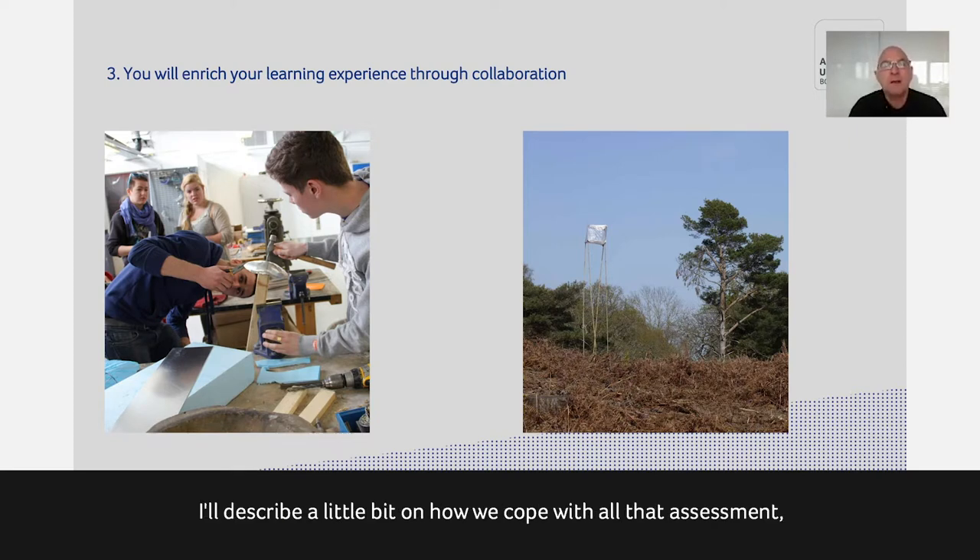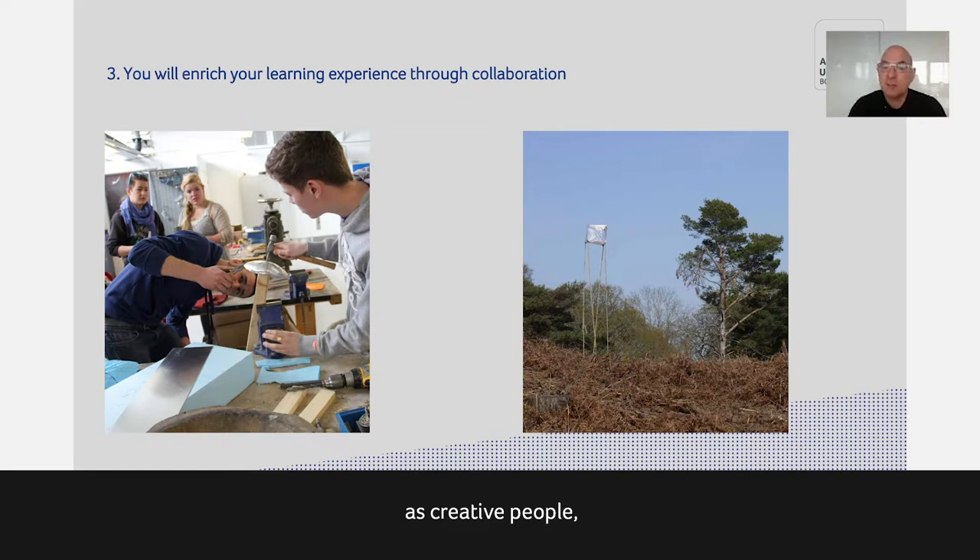We really encourage students while they're here to build relationships with other students — to find out what they share in common as creative people, but also how their practice differs, and to explore the different media other courses use.